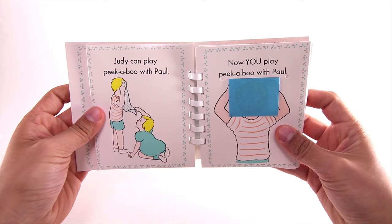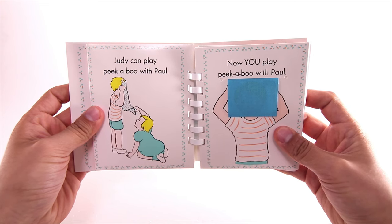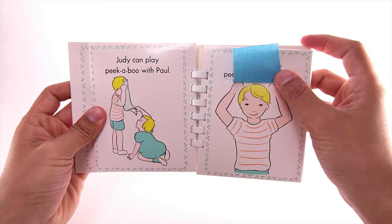Judy can play peekaboo with Paul. Now you play peekaboo with Paul. Peekaboo!